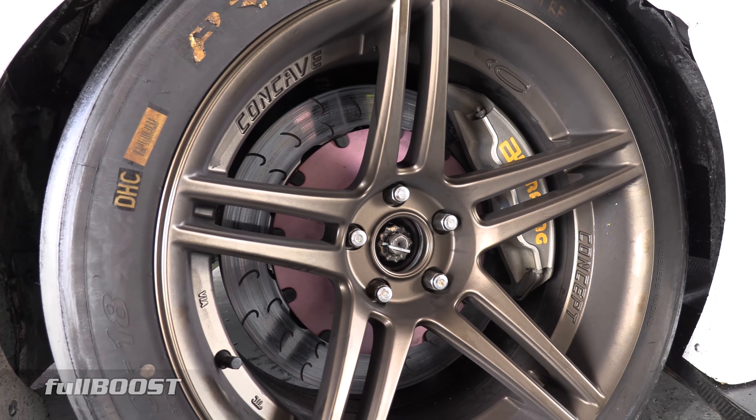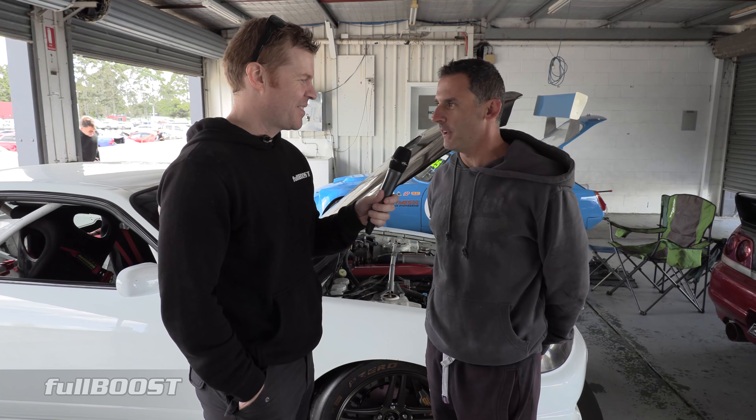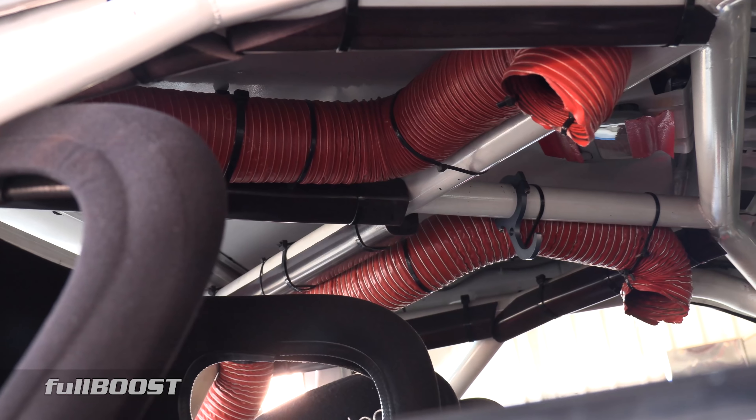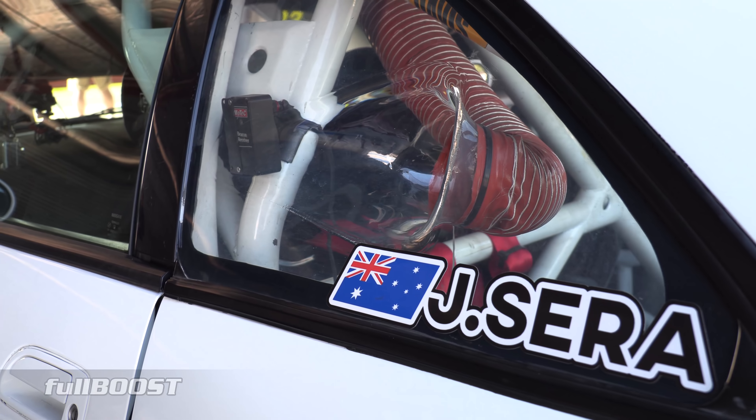And the brakes — they're not small either mate. No, they're a set of APs off of our old supercar, so it's got a lot of old supercar gear on it, which makes it a bit easier to get pads and discs and stuff for it.